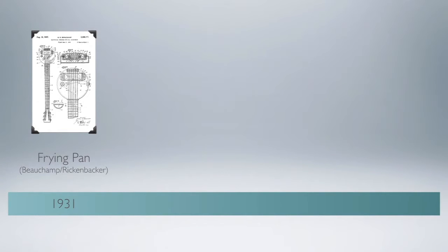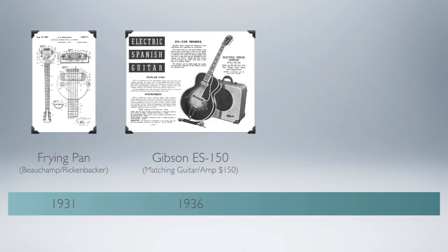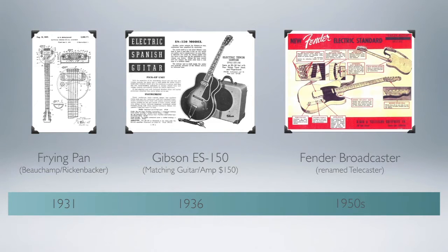We went from the earliest frypan design to other smaller manufacturers to Gibson making their first production model called the ES150, which had a matching amplifier in 1936. Epiphone was also in the picture. But one could probably make the argument that the early 1950s was when everything changed in terms of mainstream adoption of the electric guitar, when Leo Fender introduced the Broadcaster, soon to be renamed the Telecaster due to a trademark clash with Gretsch, which also made a Broadcaster set of drums.